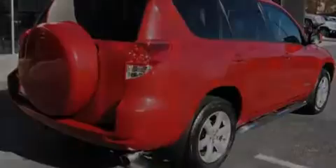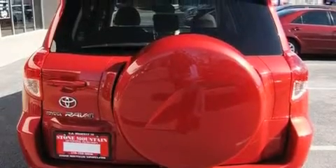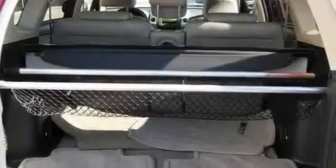Its top features include a power moonroof, heated seats, cruise control, a CD player, a leather-wrapped steering wheel, a limited-slip differential, and alloy wheels.